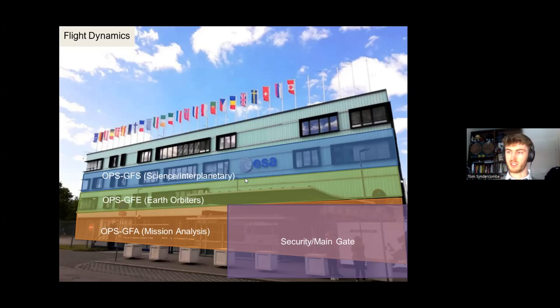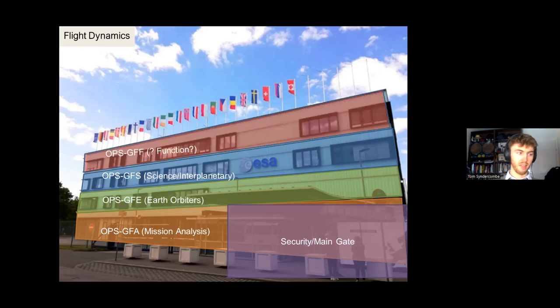That's because they contain such sensitive instrumentation and payloads on board. On the top floor we have GFF — no one can remember why the F is there, but we think it stands for 'Function.' These guys provide software support and infrastructure, and include test and validation who generate data and check at every stage that all inputs and outputs make sense, validating data to ensure we don't make any mistakes.